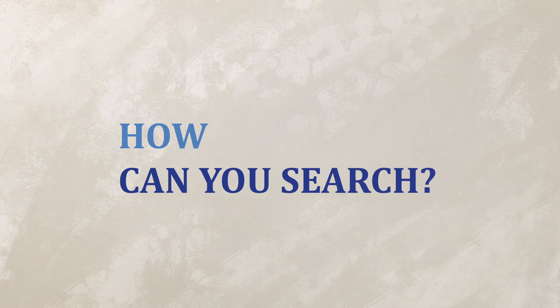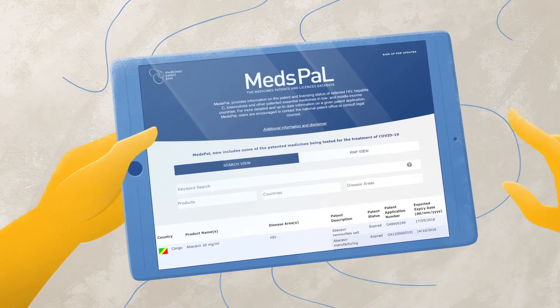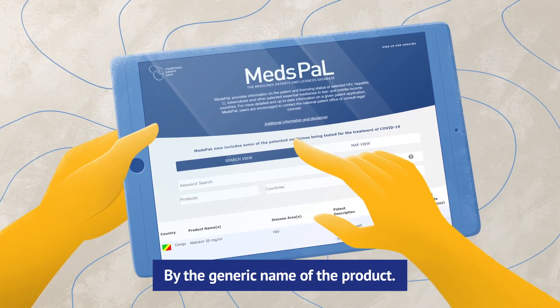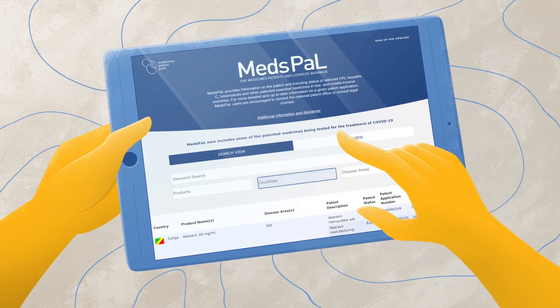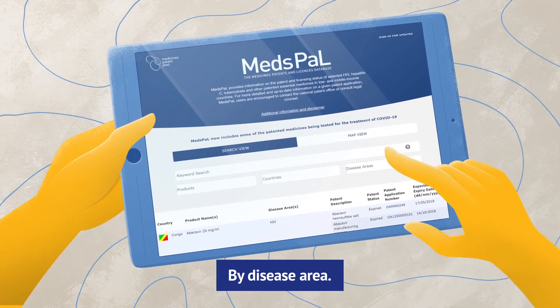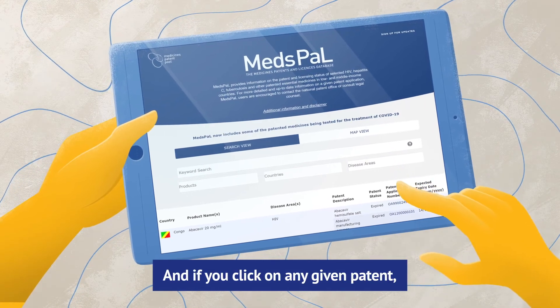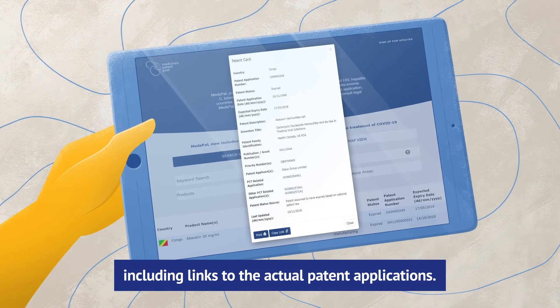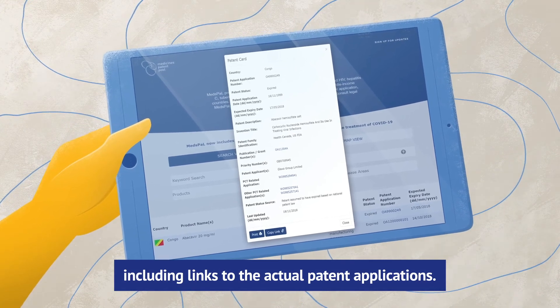How can you search on Medspal? By keyword, by the generic name of the product, by country, by disease area. And if you click on a given patent, you can find out more details on that patent, including links to the actual patent applications.